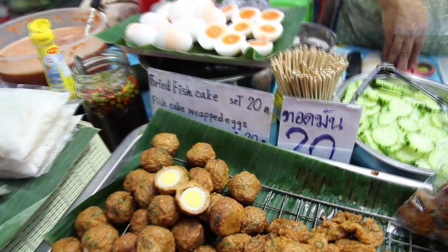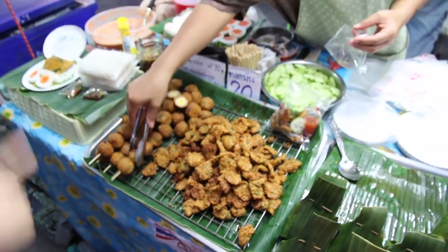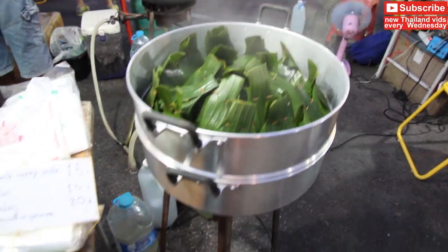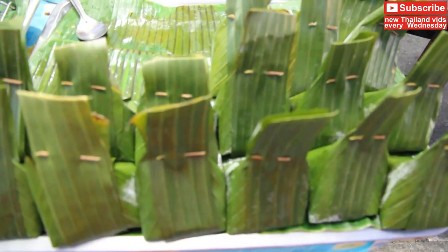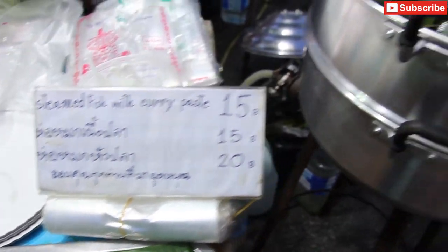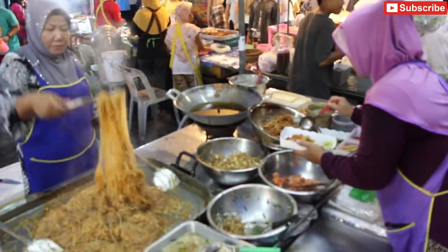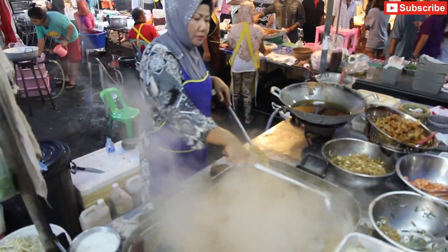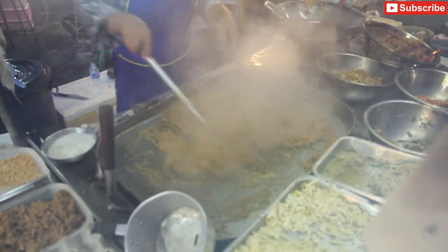These are quail eggs that are wrapped in fish cakes. This is a type of steamed fish curry which is called Ho Mok — really, really tasty. At any of the markets in Thailand you'll usually find a huge range of tasty street food. This is Pad Thai.